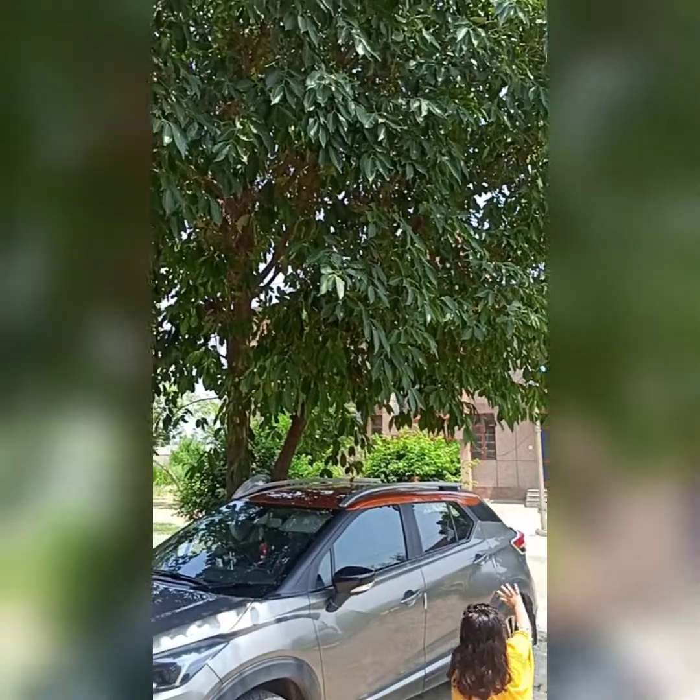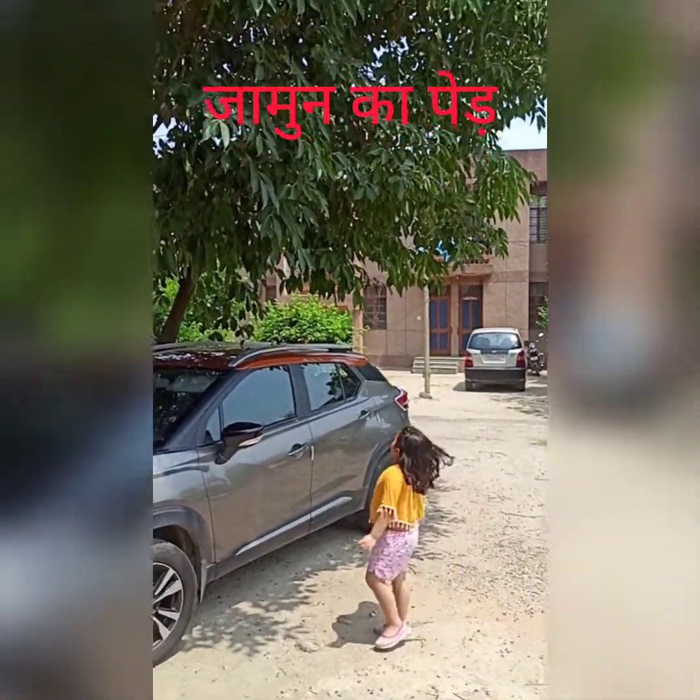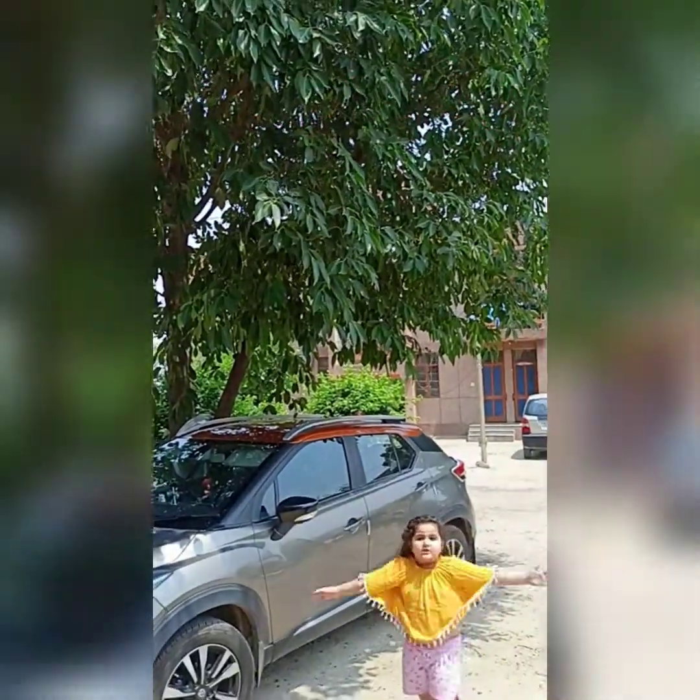Guys, it's the jamun face. It grows a lot of jamun.